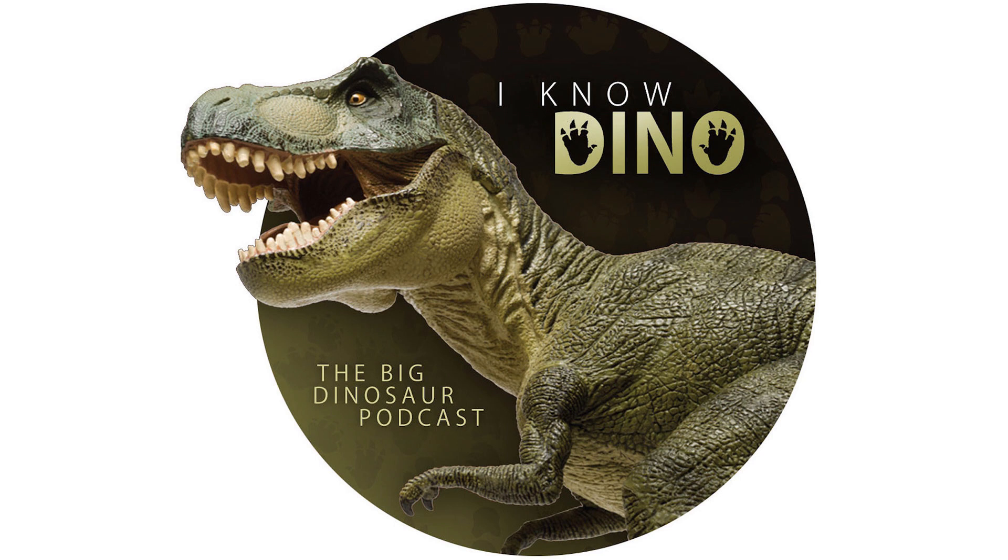The first fossil was found in 1979 — the upper jaw was found by Francois Boussat, who was part of a group of researchers. The whole thing was found in 1984. Atlascopcosaurus was the first dinosaur maxilla found in Victoria, Australia — just like Galleonosaurus, which we talked about earlier.